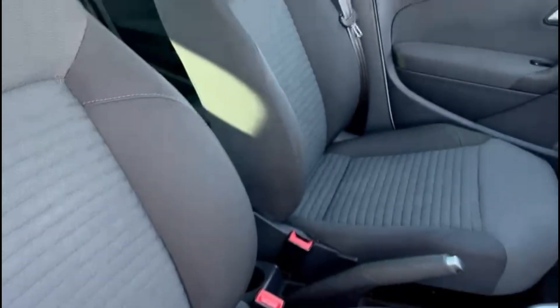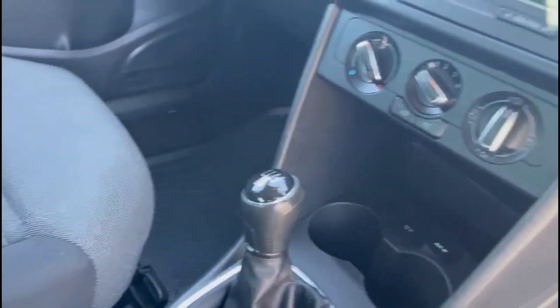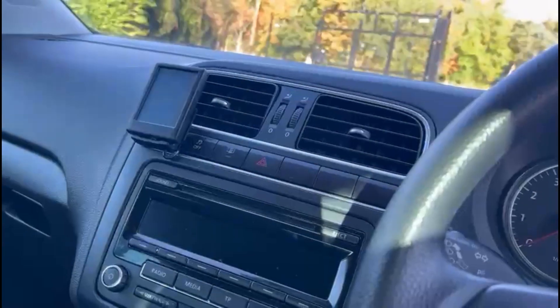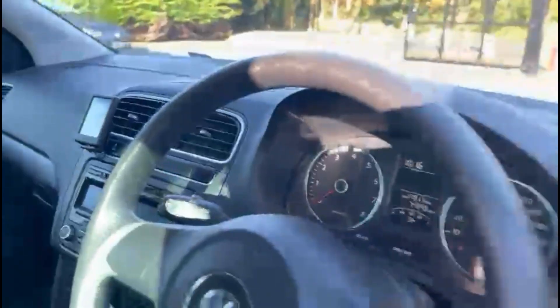Inside, the car comes with a full cloth interior, as well as air conditioning, Bluetooth hands-free, DAB radio, and cruise control.